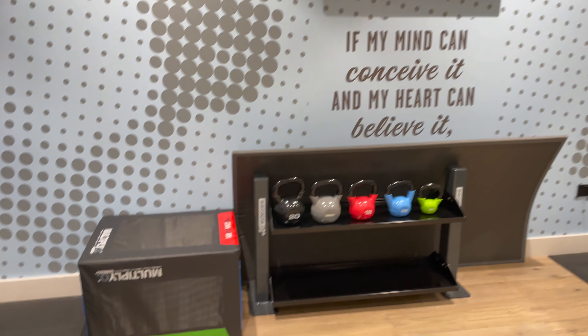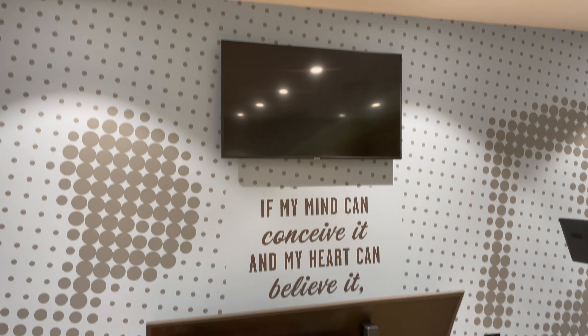Modern, fully equipped gym. You know, if you watch the channel, I'm not a huge fan of gyms.